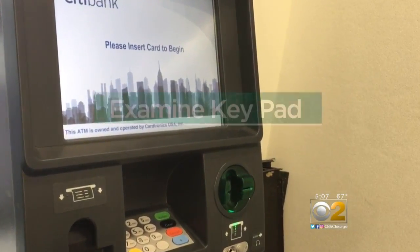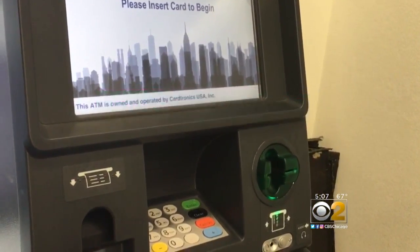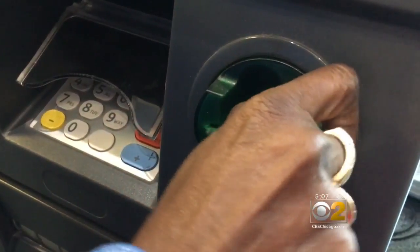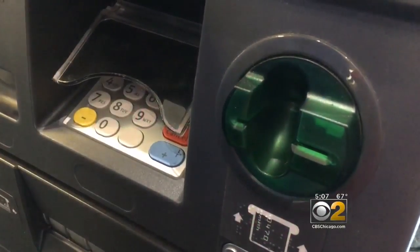Before using any ATM, examine the keypad. Equipment has wear patterns — a lot of people touch it. If it looks brand spanking new, that may be a clue that something is a little bit off. And don't be afraid to shake the slot. Try to tug a little bit and see if something comes off to make sure everything is as it appears to be.